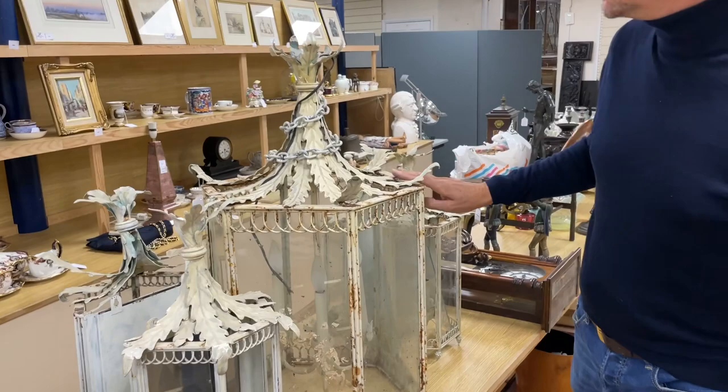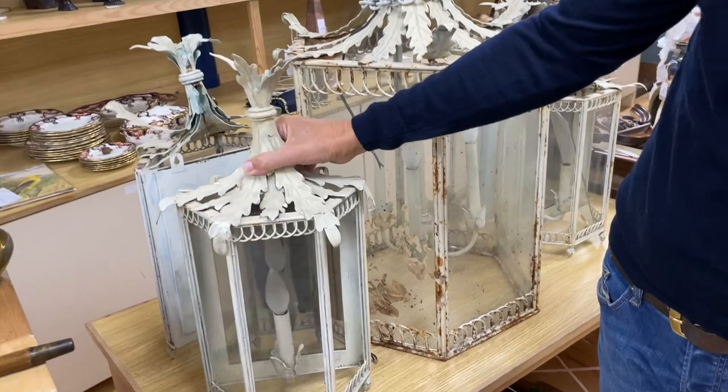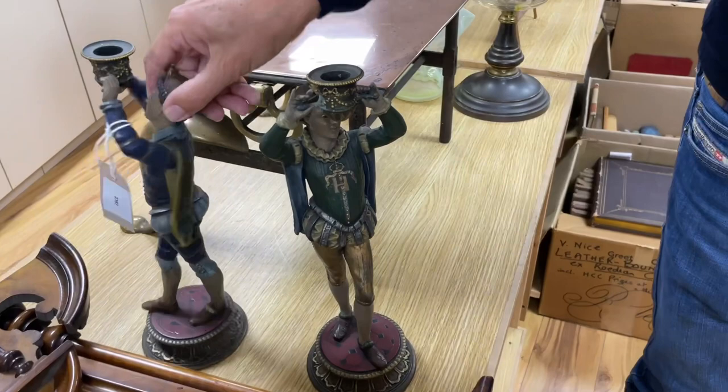Lanterns over here from the same property as the Thomas Messel furniture — lot 2399. This large lantern together with four matching wall lights. The lady suggested it might have come from Messel but there's no guarantee. Got a bit of oxidisation but it's all solid enough — will clean up, bend back into shape. Smart isn't it.